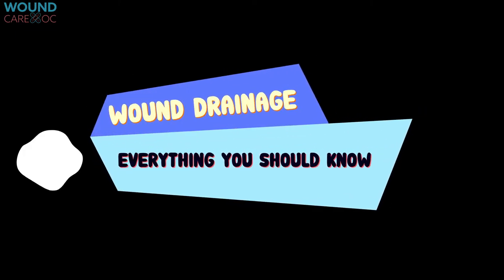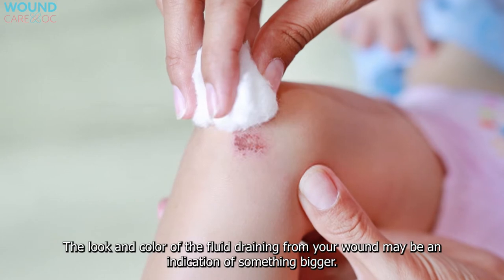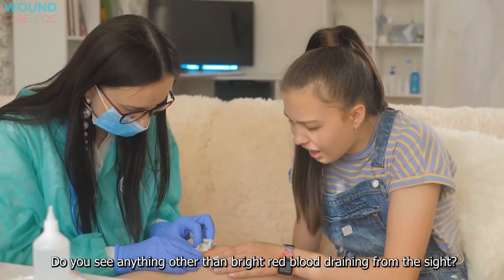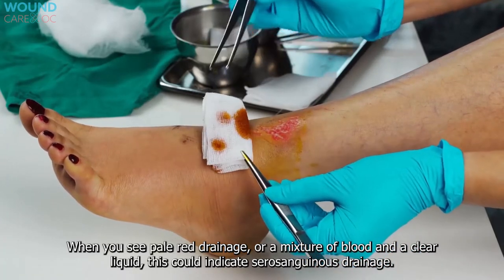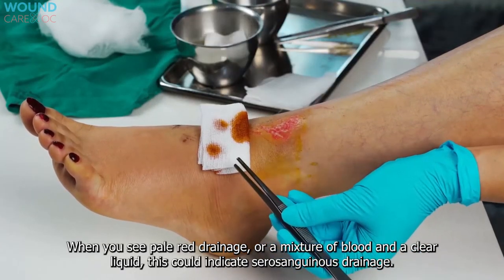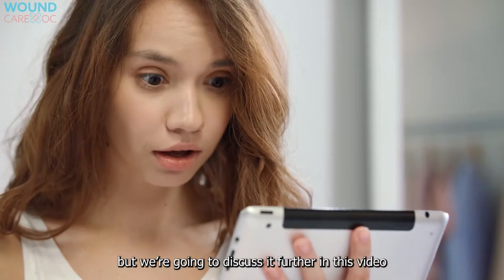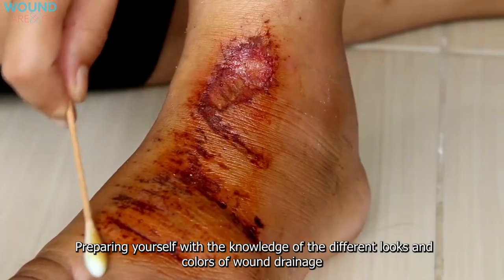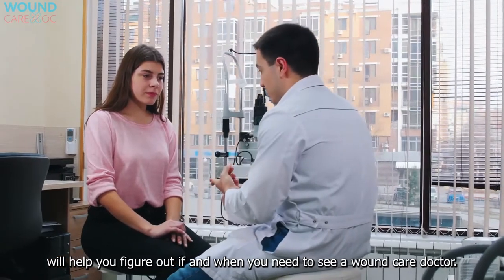Wound drainage — everything you should know. There are different types of wound drainage. The look and color of the fluid draining from your wound may be an indication of something bigger. When you see pale red drainage or a mixture of blood and a clear liquid, this could indicate serosanguinous drainage. If you see drainage of another color, it may indicate infection. Preparing yourself with knowledge of the different looks and colors of wound drainage will help you figure out if and when you need to see a wound care doctor.